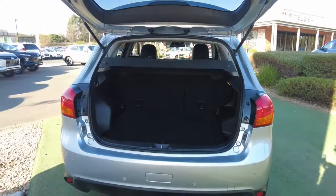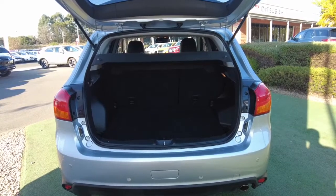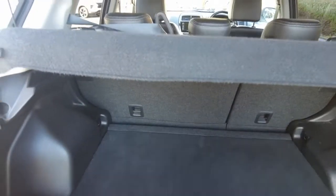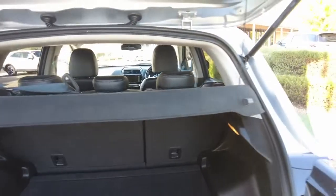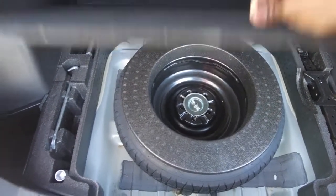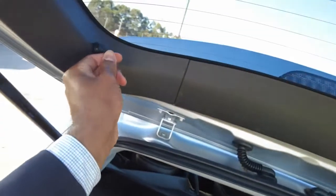Opening the cargo area — there it is. You do have two anchor points for child seats, which is great for anyone needing child seat fitment. You also have a space-saver spare wheel, and a cargo cover that is very easy to detach.